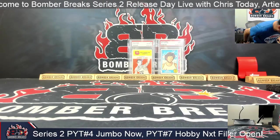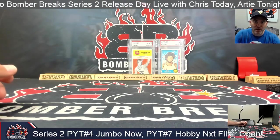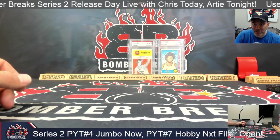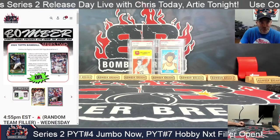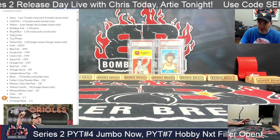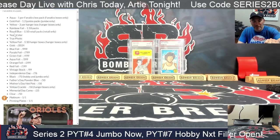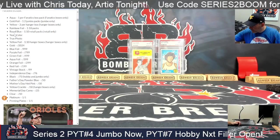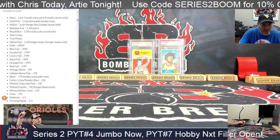All right, we are live and ready to roll on our next pick-your-team case. This is number four, a jumbo case. We just did a hobby case, which was pretty productive. We had two gold mirrors, an acetate card, a clear, a true photo, a home team advantage on the short prints, and two short print rookies — Jackson Chourio and Wyatt Langford.